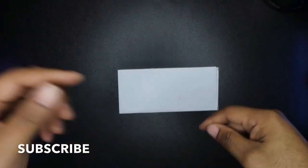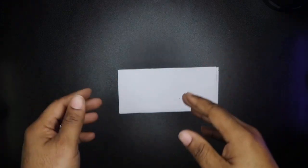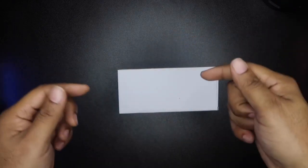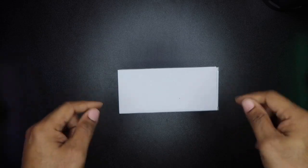Before we get started, let's get all the business out of the way. If you haven't already, go ahead and hit that subscribe button and notification bell so you'll be notified of new videos. Tell a friend — once we get to that 2,000 subscriber mark, I'll be doing some giveaways of products reviewed right here on the channel.